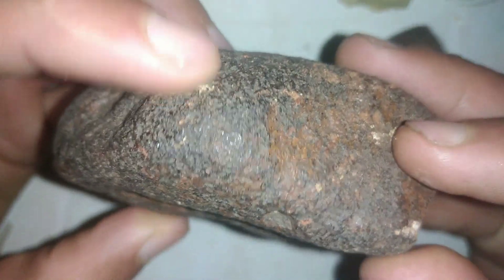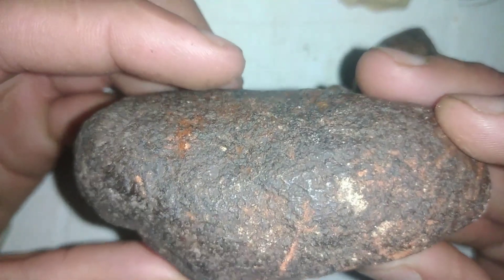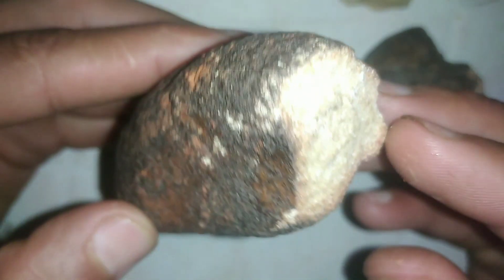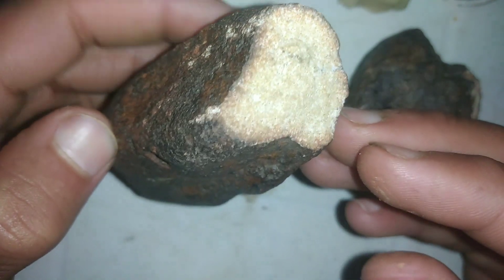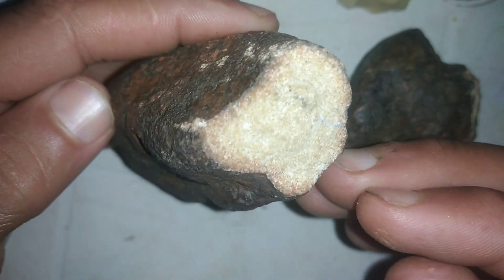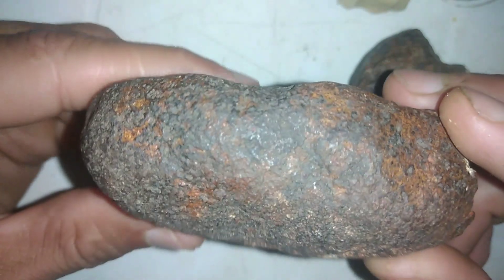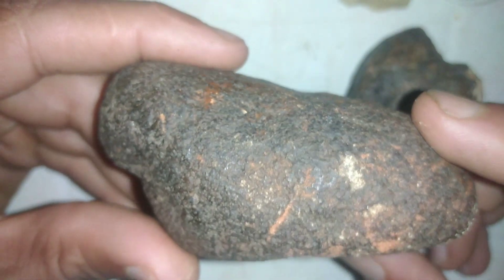Next are stony meteorites. They might look like ordinary rocks, but hidden inside are tiny glassy beads known as chondrules. These ancient grains trapped gases from the swirling cloud of dust and gas that birthed our planets. Some of these meteorites are older than Earth itself, acting as time capsules from the solar system's infancy.